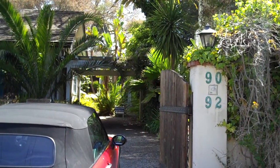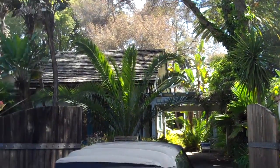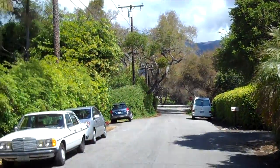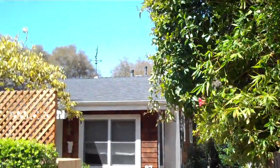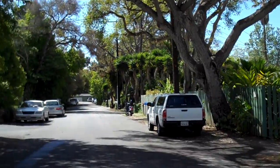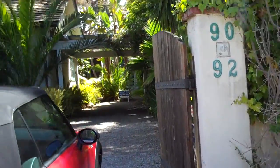We're at 90 and 92 Humphrey Road, about a block and a half away from the ocean in Montecito. I'm going to sweep the street. It's been raining in the last few hours and now the sky is blue. Jack Johnson, the musician, lives on the street. There's a lot of cottages and this is one of them.